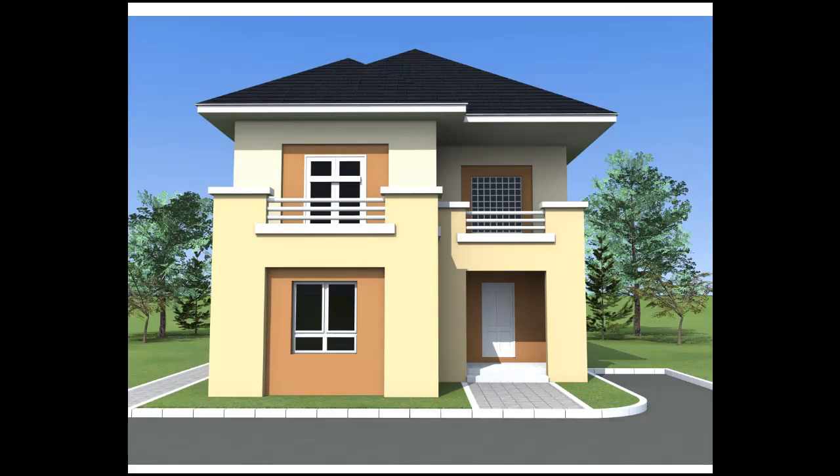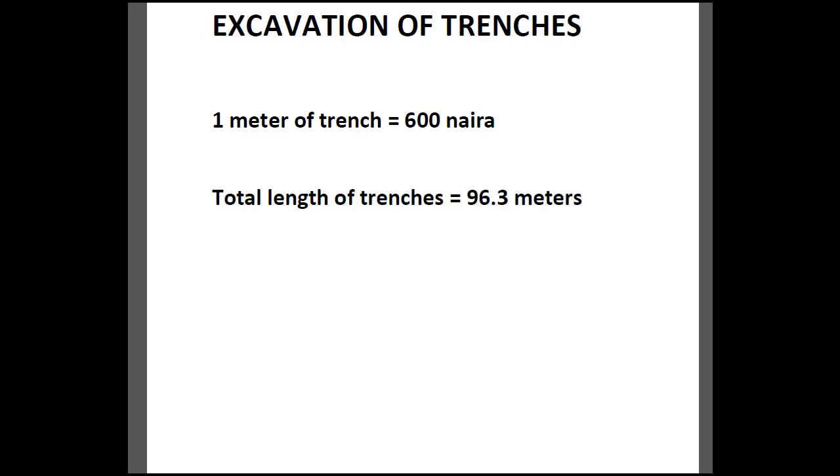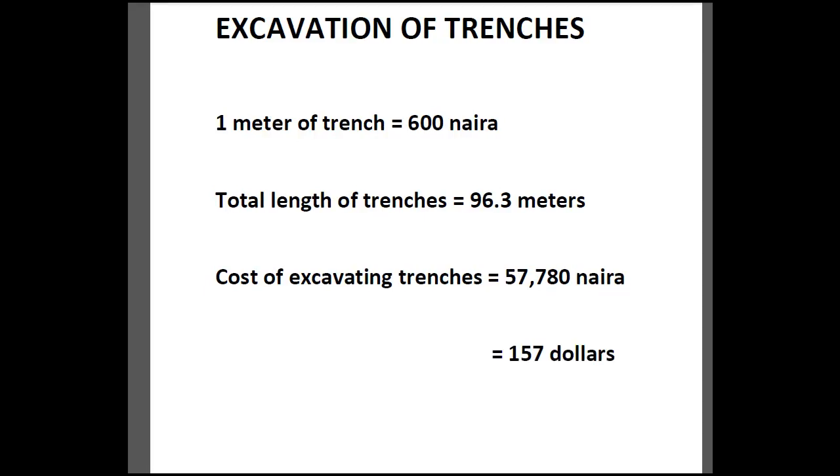For the cost of excavating the trenches: to excavate 1 meter of foundation trench we need approximately 600 Naira. The total length of our foundation trenches is 96.3 meters. The cost of excavating all our trenches combined comes to 57,780 Naira, which is approximately 157 dollars or 133 pounds.